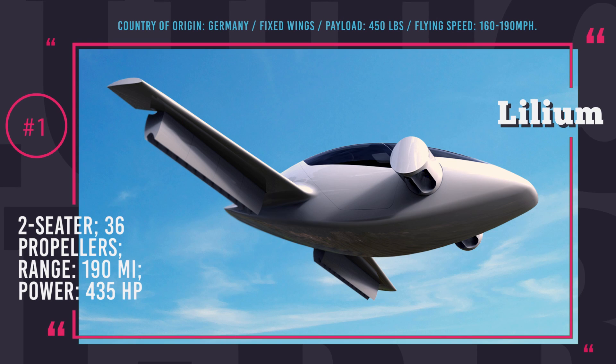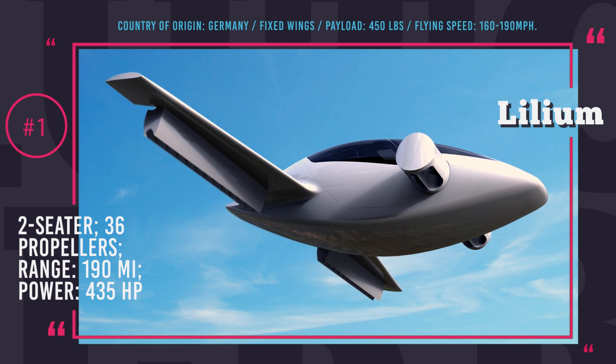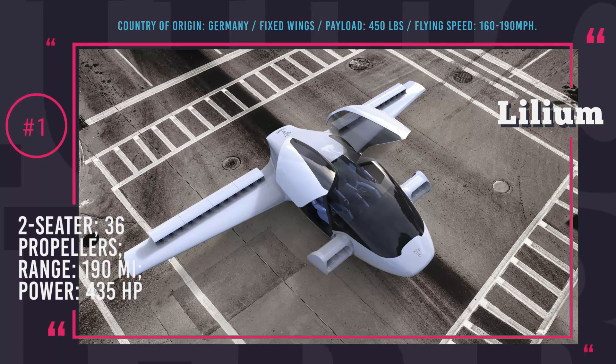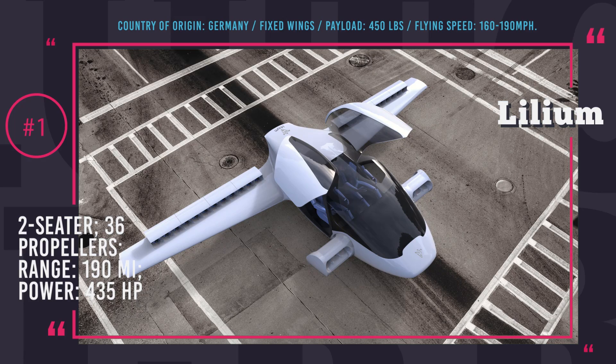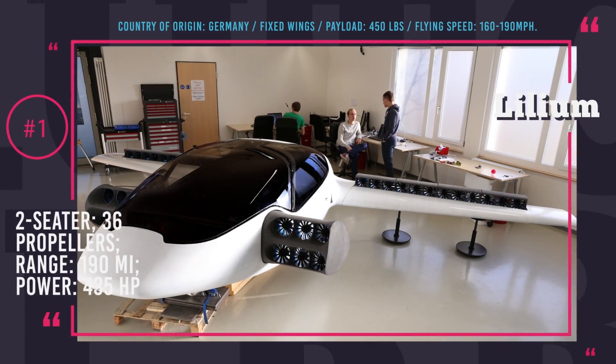At this point of development, Lilium is expected to have 440 pounds payload, estimated cruising velocity of 160 to 190 miles per hour — a significant step up over the competition — and a range of 190 miles. Safety features will include flight envelope protection that will reject unsafe commands from the pilot and a whole aircraft parachute for emergency situations.